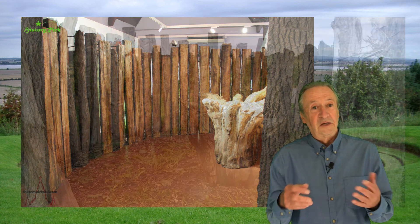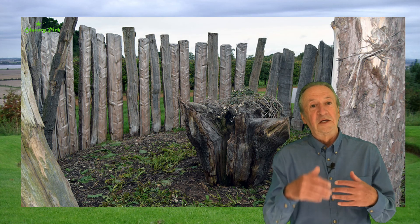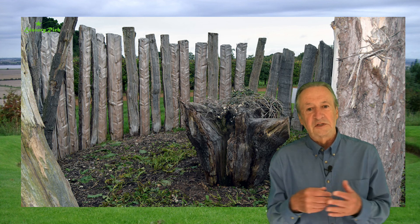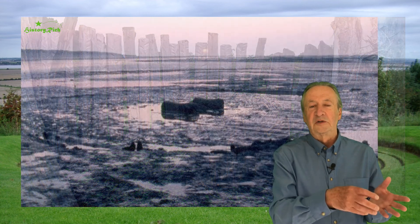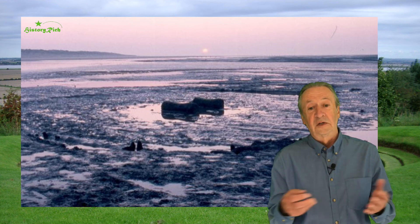Time Team did a special programme where they worked with tools from the age to try and see what they could learn from reconstructing something similar. There was so much controversy about whether this should have been moved that English Heritage decided to leave Holm 2 where it was — but of course it is vulnerable to tidal erosion.